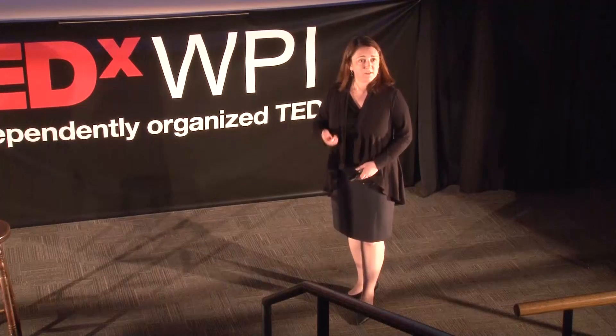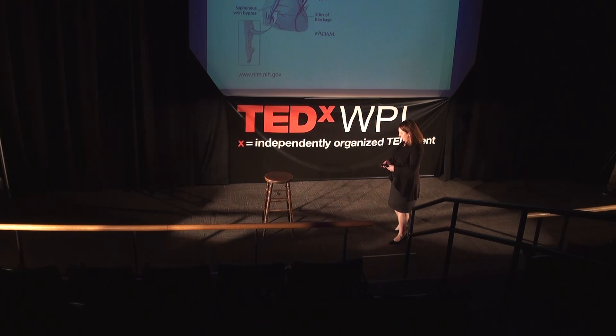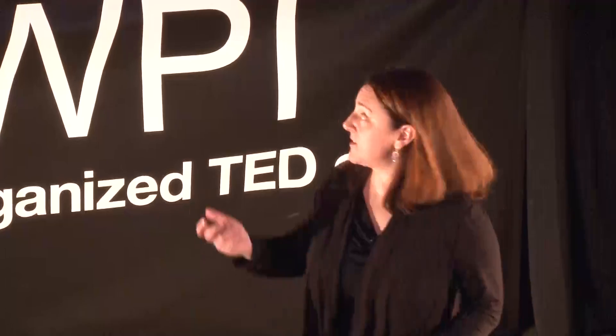Where do we get blood vessels if we can't get them from the patient — what's called an autologous source? Engineers and surgeons have wrestled with this for decades: where do I find another material for blood vessels and many other types of organs? One of the first things developed were synthetic materials — a very material-centered approach based on the notion that a blood vessel is really just a glorified tube. As long as it's strong enough to withstand arterial blood pressure and doesn't close up on its own, it should work.